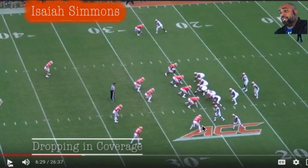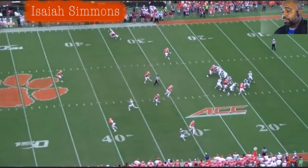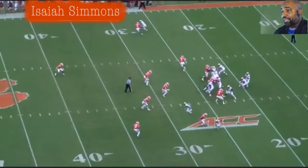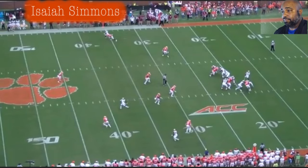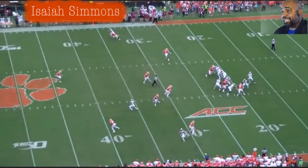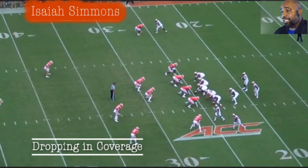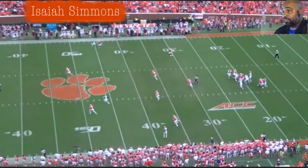He doesn't make a play on this ball but I just saw how fluid he was when he flipped his hips and got to the flats. Watch him — he flips his hips and gets to the flats like a DB. Remember — he might be a DB. He got depth and width at the same time. He's right up under the route, whatever it is — great position.